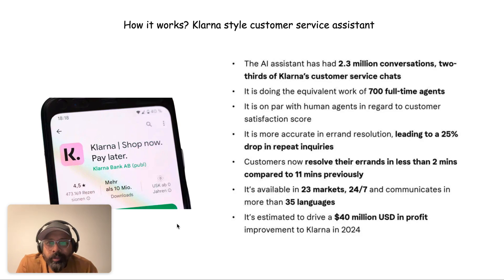Hi, welcome to another episode of How It Works. Today we're going to see how Klarna, the European financial services giant, built a state-of-the-art customer service chatbot that was able to automate almost 700 full-time agent jobs and eventually saved almost 40 million dollars per year.